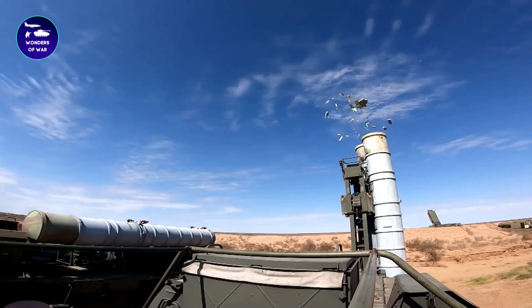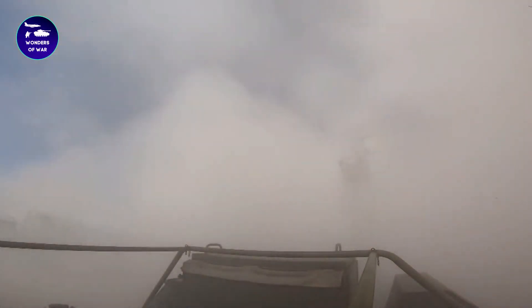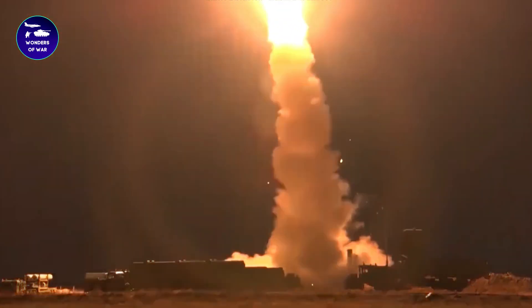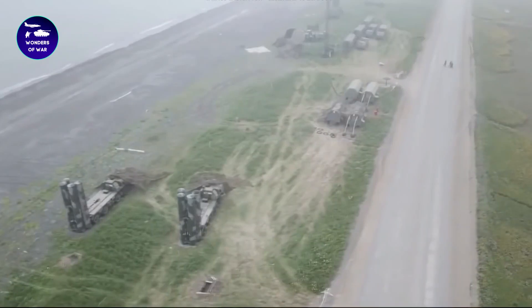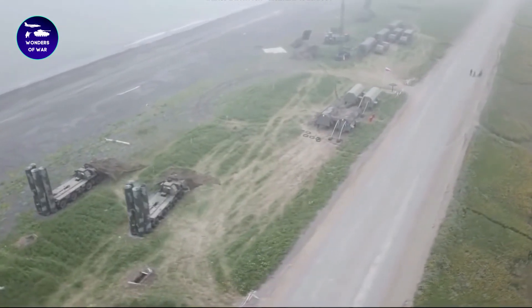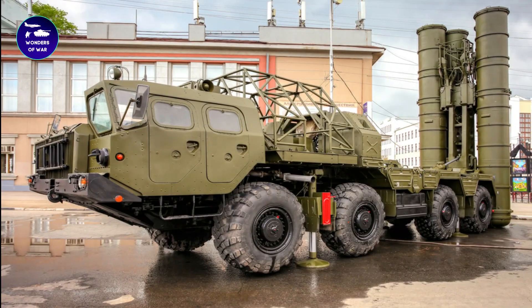The S-300 has several different types of radars, including a long-range surveillance radar and a fire control radar. These radars can detect and track aircraft at long ranges and high altitudes, and provide targeting information to the system's surface-to-air missiles.